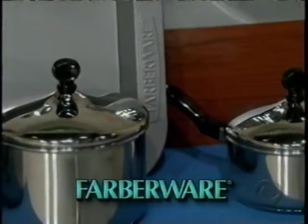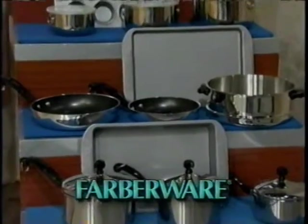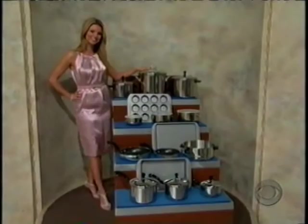For over 50 years, Timeless Design has made classic series cookware from Farberware. A family tradition, this beautiful stainless steel collection features stay-cool handles and thicker rolled pan rims.